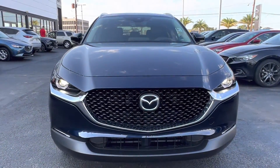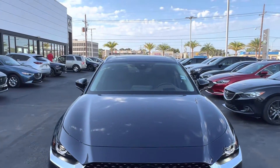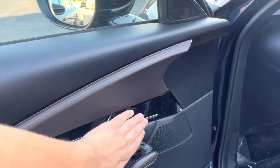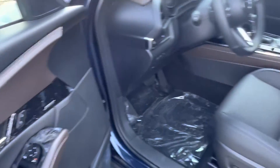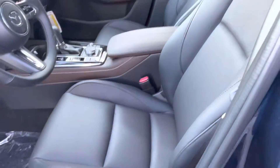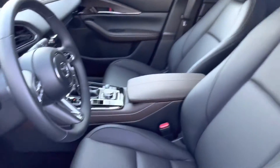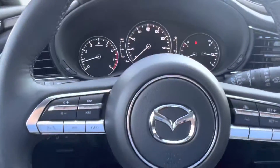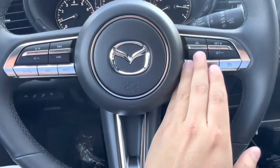Coming back to the front, we get a good look at that gorgeous Mazda grille. Let's go take a look at the interior of the vehicle. Hopping into the interior, we have one of my favorite interiors — a gorgeous black and brown interior with the upgraded Bose audio system. We do have completely electronically controlled heated front row seats, and we see a nice digital display located just behind the steering wheel.